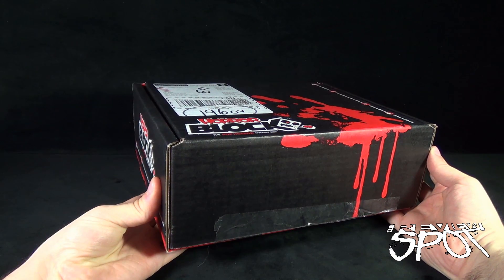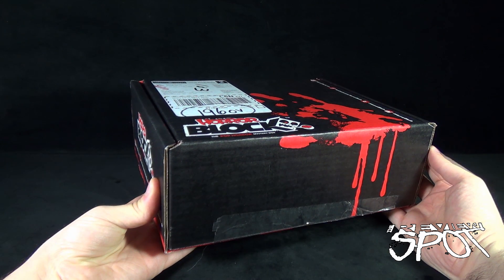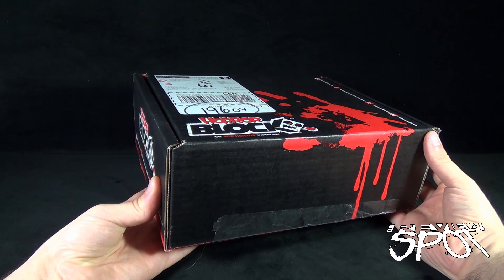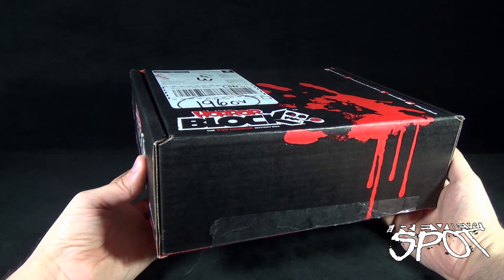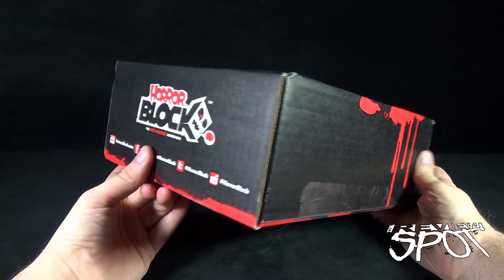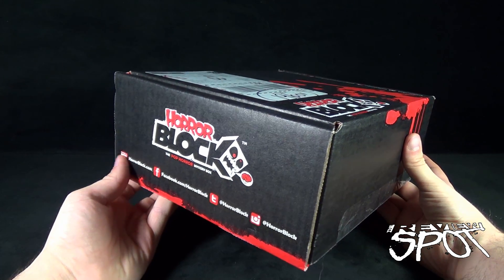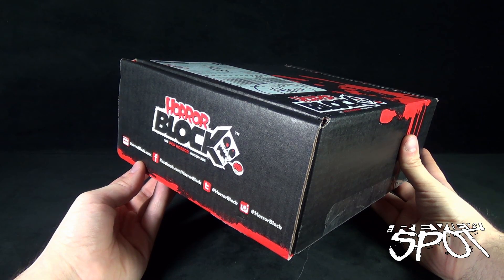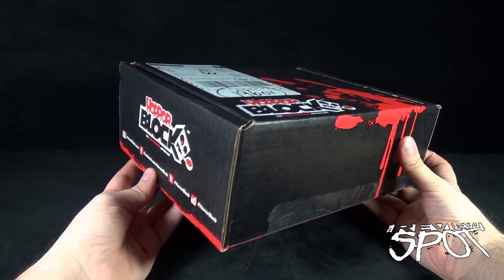Today's subscription spot, we're having a look at the Nerd Block subscription box for the month of June. Contained in this black box with one lone bloodied hand is your destination for everything horror-inspired collectibles — t-shirts, collectibles, statues, and so much more. You can have this delivered to your house every single month by going to www.horrorblock.com, or facebook.com/horrorblock and Twitter at Horror Block.